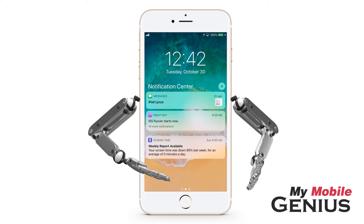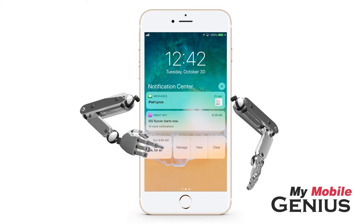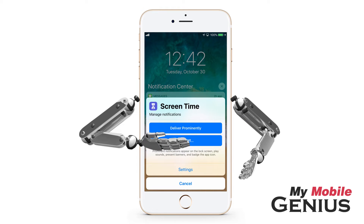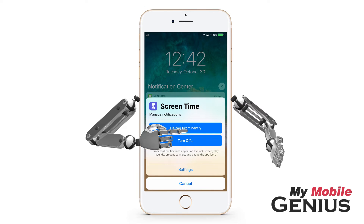If you would like to disable Deliver Quietly, swipe across the app's notification and tap on Manage. Now you see the option to deliver prominently, allowing notifications from this app to appear on the lock screen and other screens, as well as to sound when they arrive based on your settings selections. I'll tap Deliver Prominently.